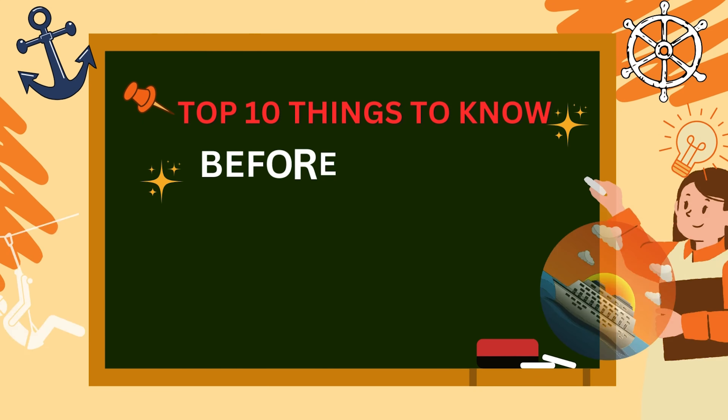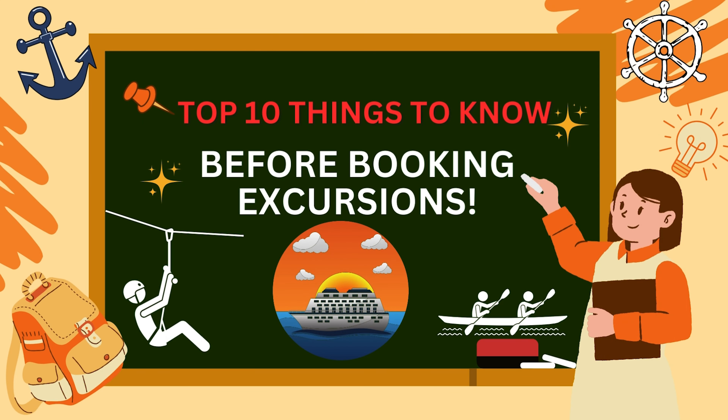In today's video, we're going to be going over the 10 things that you need to be aware of before you book your excursion to make sure that you are making the right decision for you and your party on your cruise. So without further ado, let's get right into it.